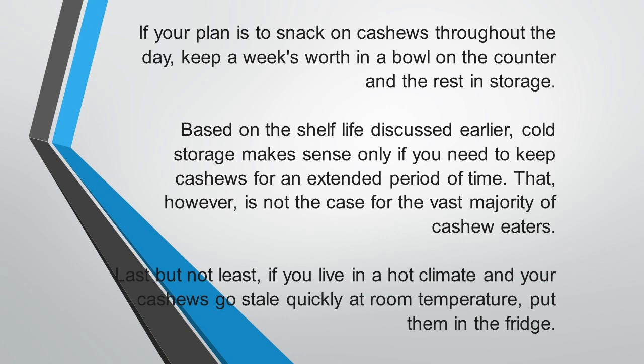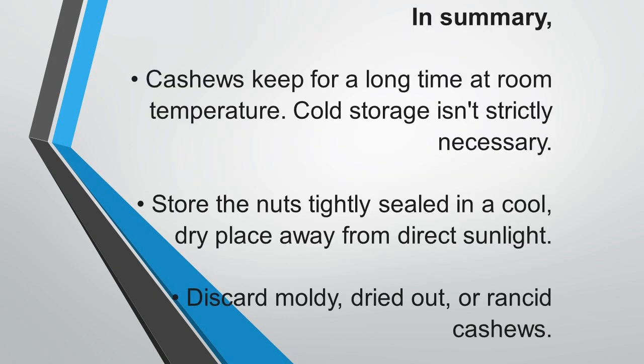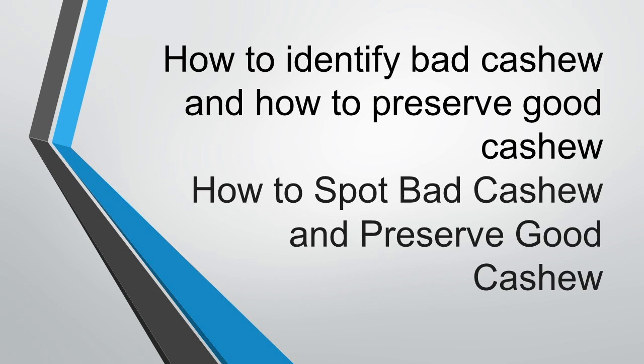If you live in a hot climate and your cashews go stale quickly at room temperature, put them in the fridge. To summarize: cashews keep for a long time at room temperature; cold storage is not strictly necessary. Store the nuts tightly sealed in a cool, dry place away from direct sunlight. Discard moldy, dried-out, or off-colored cashews, because if you don't, they will affect the other cashews that are still good — as the saying goes, one bad egg spoils the rest.